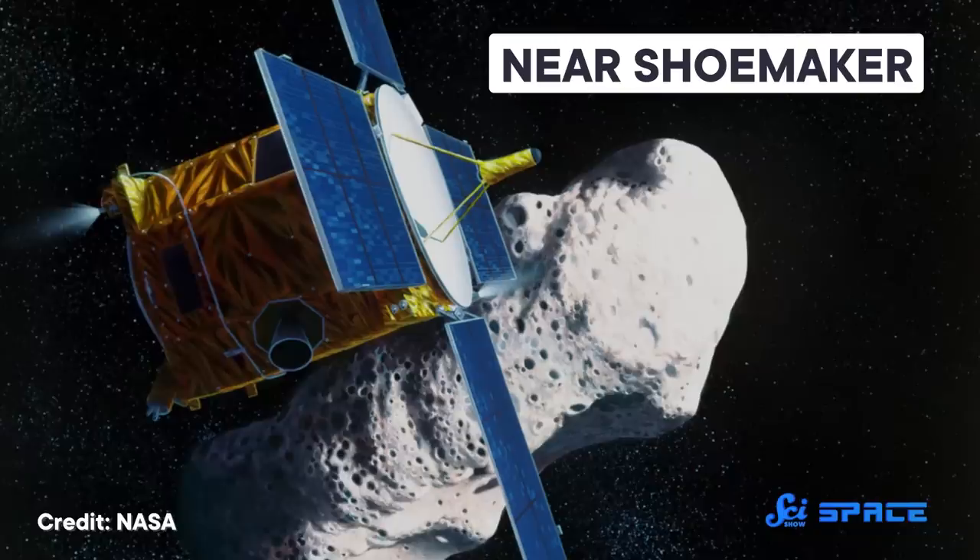In fact, some of these simpler probes truly outdid themselves, perhaps none more so than the asteroid mission NEAR Shoemaker.